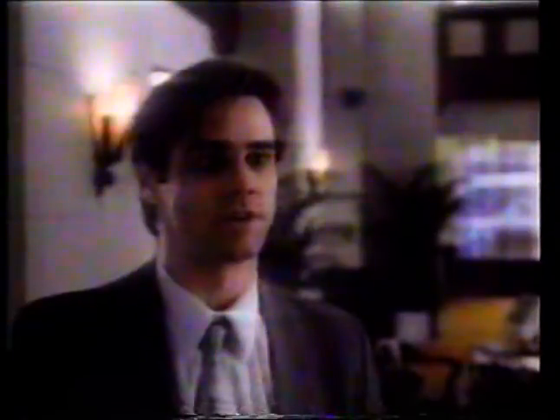Based on a comic book, the movie tells the story of a mild-mannered bank teller, Stanley Ipkiss, who finds an ancient mask which causes a subtle transformation.